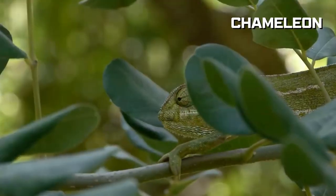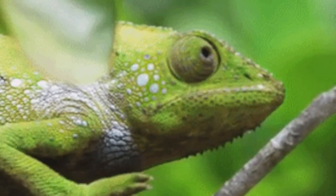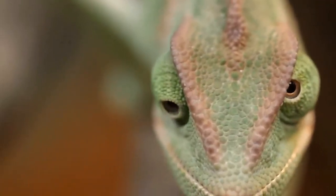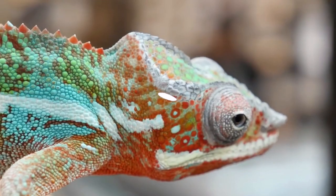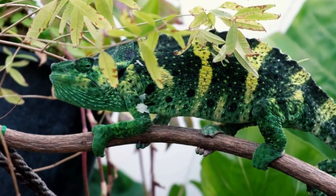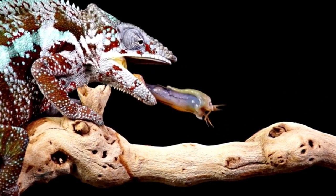The chameleon reigns as the undisputed champion of adaptability, with its name synonymous with blending into surroundings. Color changing isn't just about self-defense — chameleons also use it for communication and climate control. Some of these lizards opt for a darker hue to soak up warmth, while others switch to a vibrant color to announce their presence to fellow chameleons. If you spot a chameleon in darker tones, it's more than likely feeling defeated. But beware the bright colors, because that signals a potential burst of aggression.